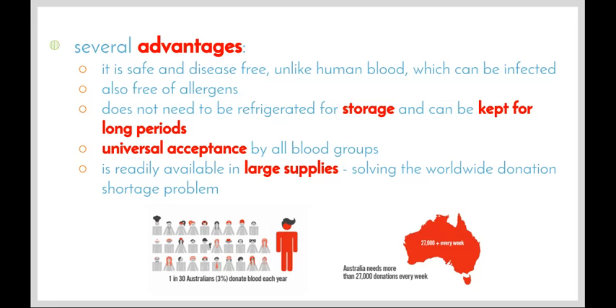One of the key advantages of artificial blood is universal acceptance by all blood groups. With a normal blood donation you have to type-match individuals to make sure they can accept the donation. However, with artificial blood there's no need for that, especially in emergency situations where patients require blood quickly — they can simply be given artificial blood with no risk of rejection.